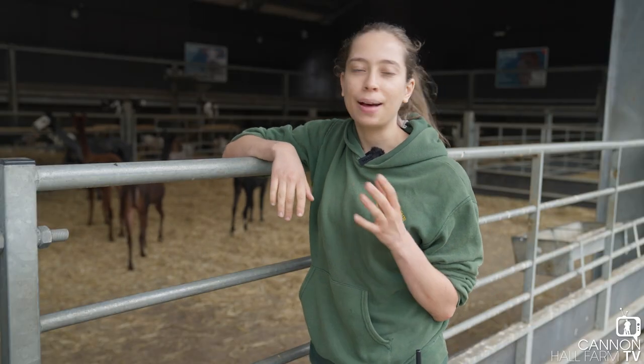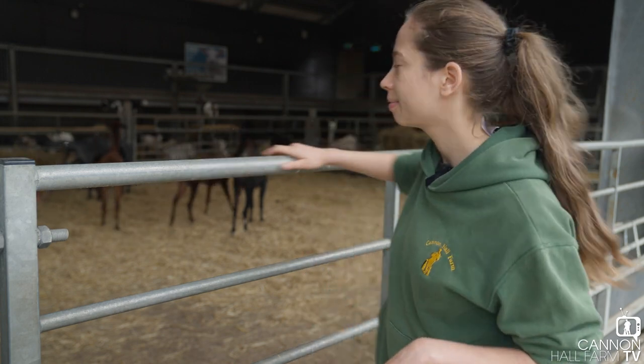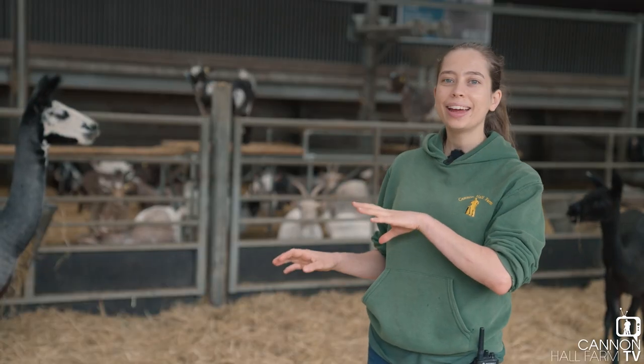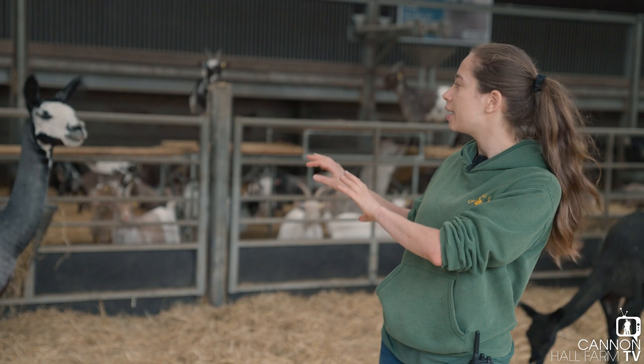I always think when I see alpacas once they've been sheared they're just so much smaller than you expect. Alright, so here we are with our herd of alpacas — this is Xander, our male of the group.